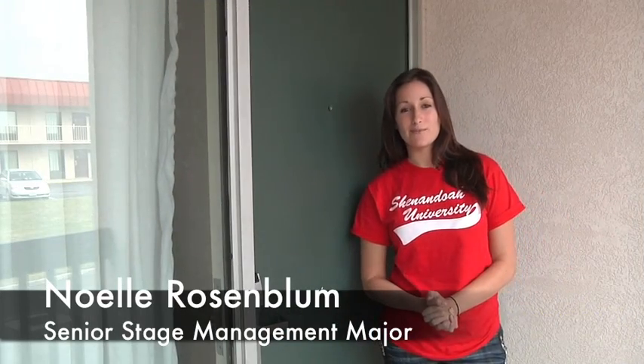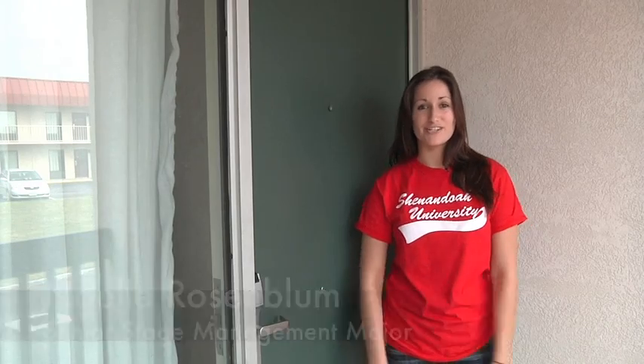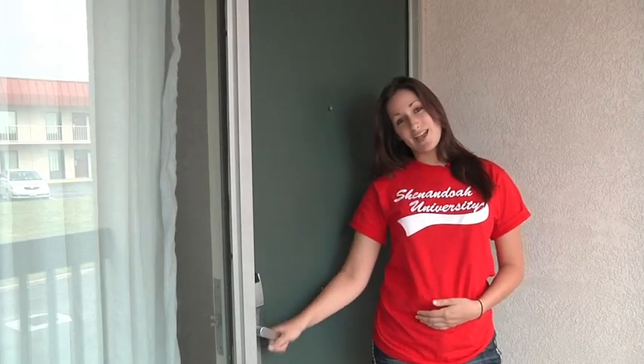Hi, I'm Noelle Rosenblum and I'm a senior stage management major here at Shenandoah University. Today I'll be giving you a tour of the Quality Inn on the East Campus. Let's go check out a room.